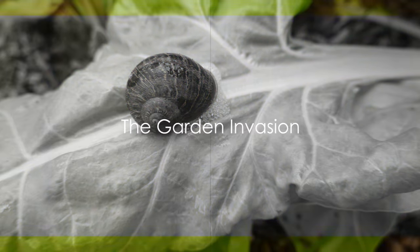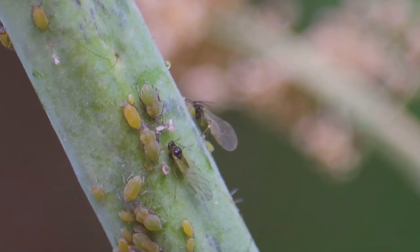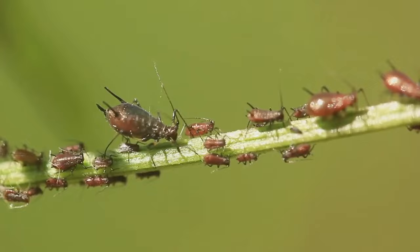Imagine the perfect garden — lush, vibrant, and teeming with life. But wait, what's that? Pests! They're everywhere! Picture a paradise, a haven of health and vitality, suddenly invaded by uninvited guests.